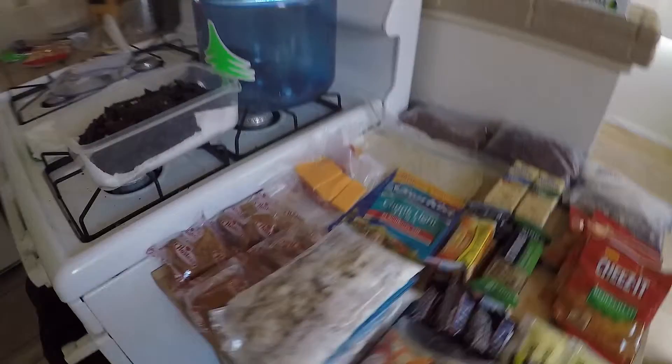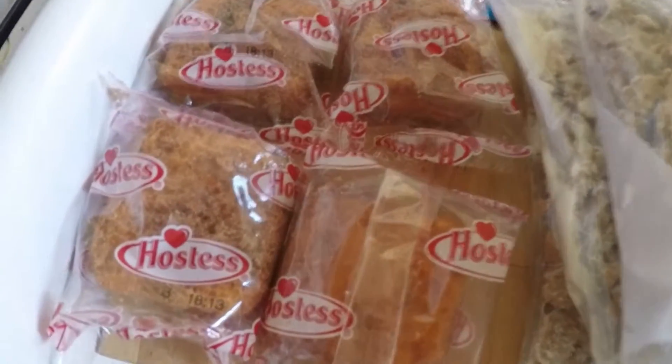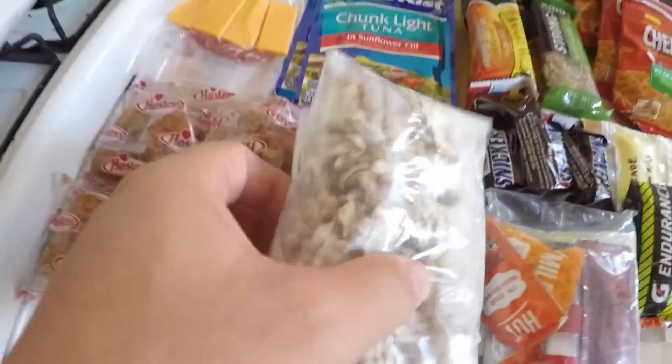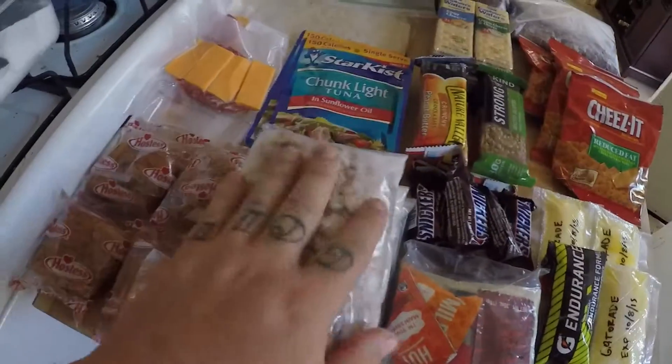I'm going to start with breakfast. Right here I have just some Hostess coffee cakes — they're small, light, and they have a lot of calories. And then I'm also going to do raisin bran with powdered milk. So I'm going to do a cold breakfast every day to save on fuel.